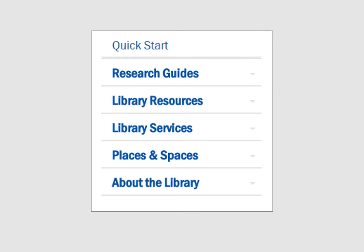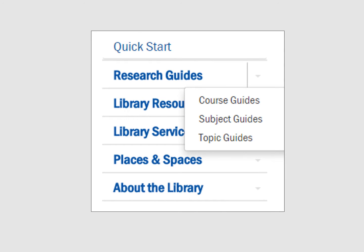Research Guides are a key way to find the best sources for your particular assignment. These include individual subject guides designed for each major, course guides made for specific classes, and 100 topic guides covering the most popular current research topics.